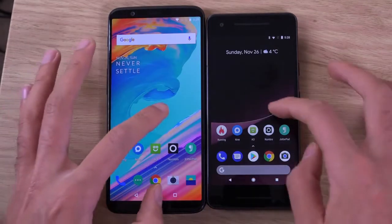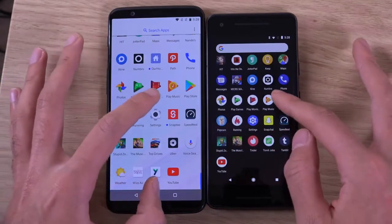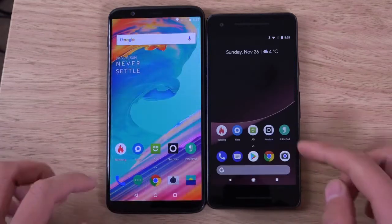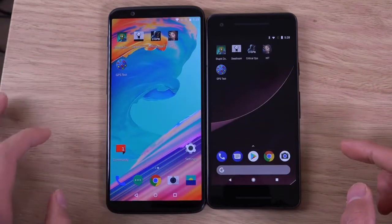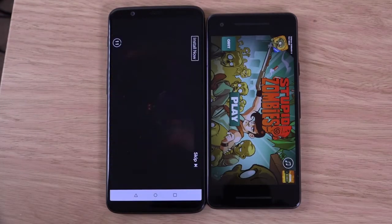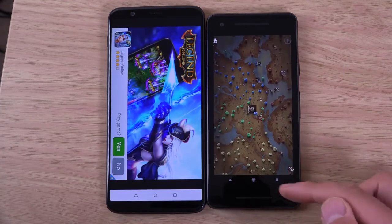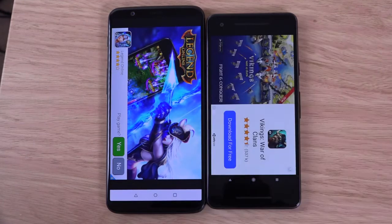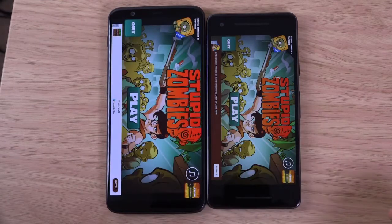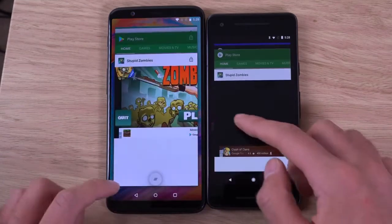I can't see a huge difference when it comes to most of the apps. Have a look at the Play Store — again, very comparable. So let's have a look at the games. There's a little advert on the left there — that kind of messed the comparison up.